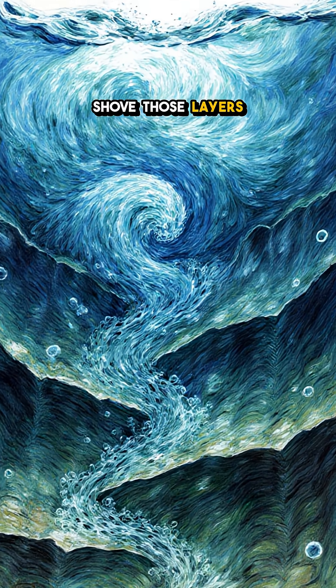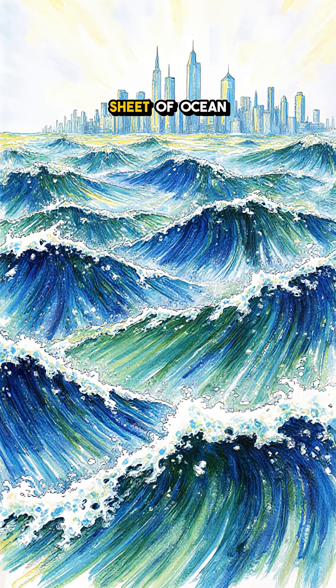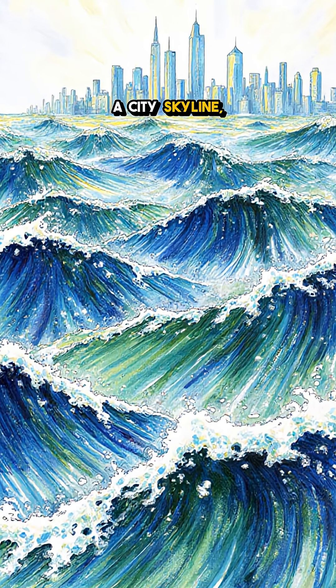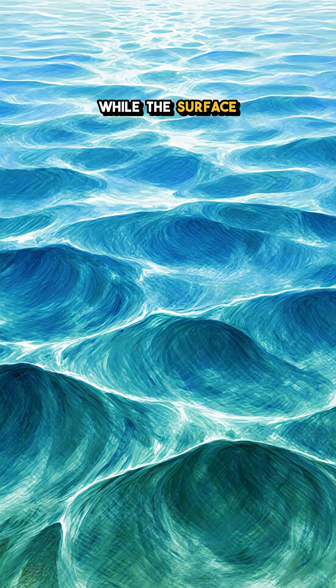Tides and currents shove those layers over undersea ridges, and the whole sheet of ocean begins to ripple. Each crest can rise higher than a city skyline, sliding for kilometers while the surface looks calm.